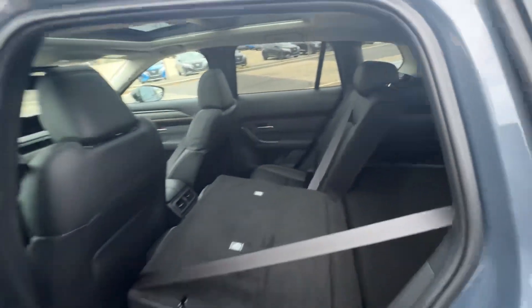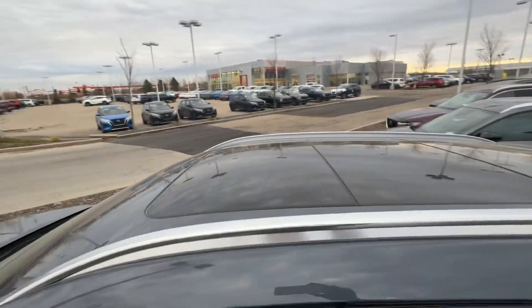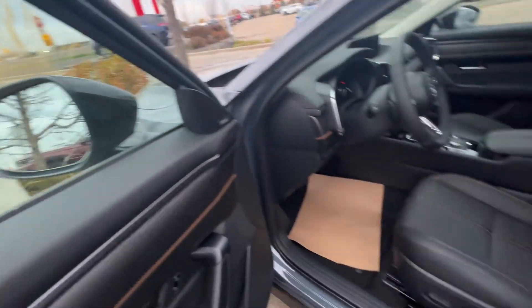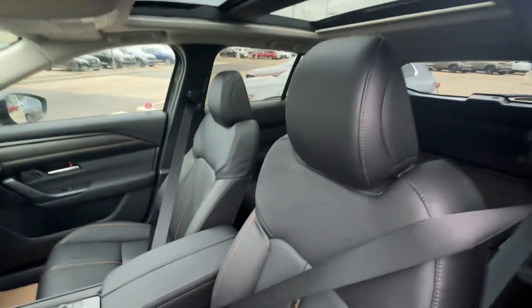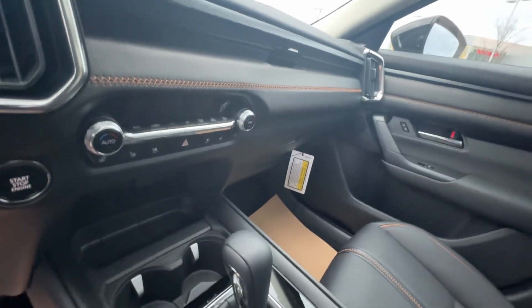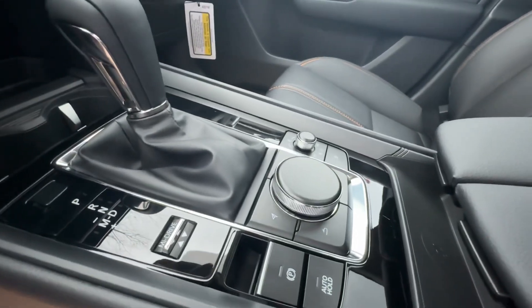It goes down nice here. You also have heated seats on the second row for two. Here's the panoramic moonroof at the top, your blind spot monitoring is the little triangle down there, and you have your black leather with heated seats and cooled seats for the summer.